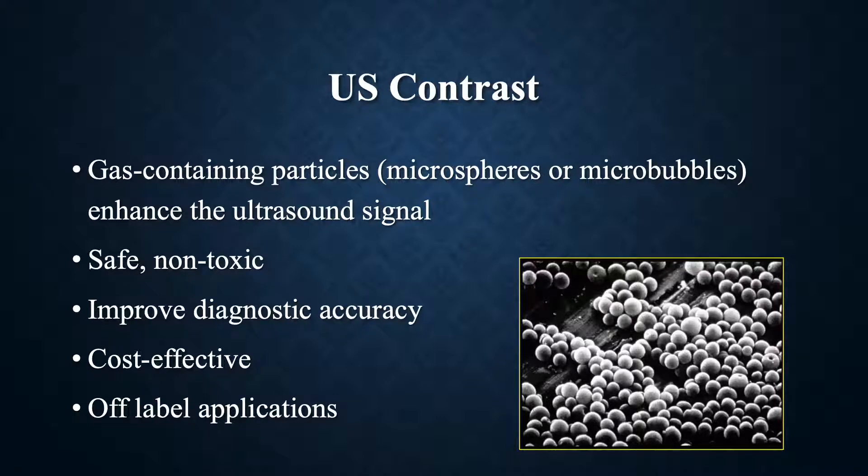These agents are safe, non-toxic, and have been shown to improve diagnostic accuracy for a number of different types of studies. They can be very cost-effective compared to other types of studies such as contrast-enhanced CT, MR, or arteriography. And as I mentioned, many of these applications I'm going to present this morning are off-label.